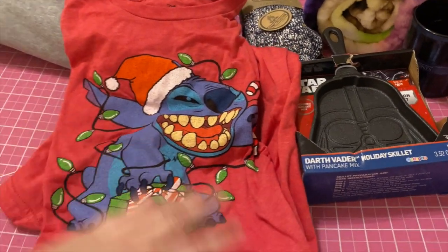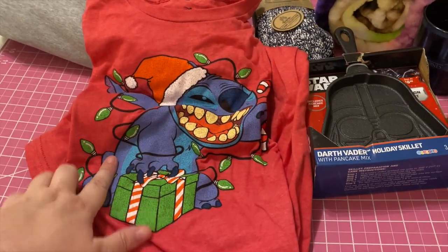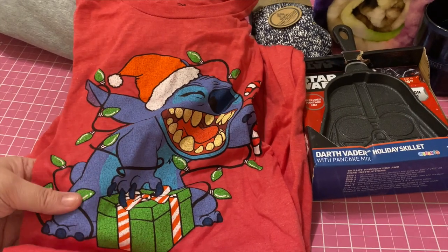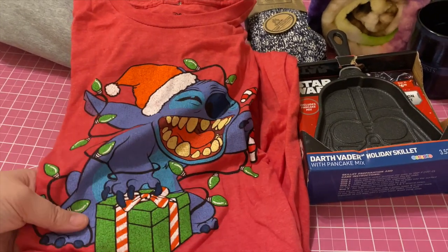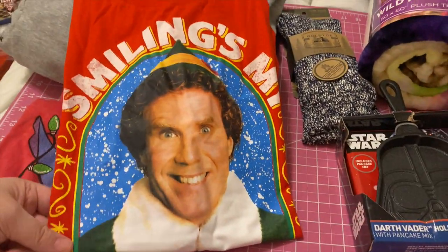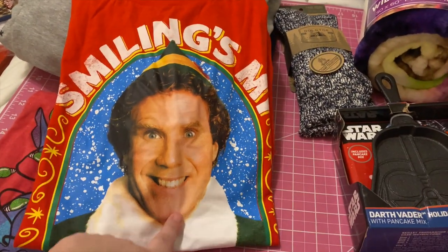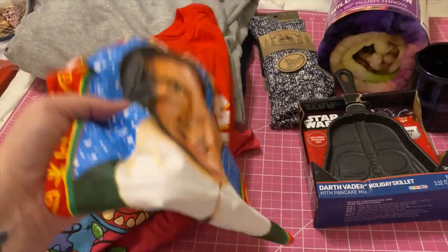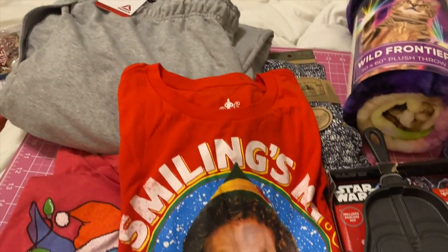I got him this Stitch Christmas shirt — he got one last year when we went to Disneyland and I saw this one at Walmart and knew he'd love it. I also got him this fun Elf shirt that just says 'Smiling is my favorite.' And that is everything for my oldest son.